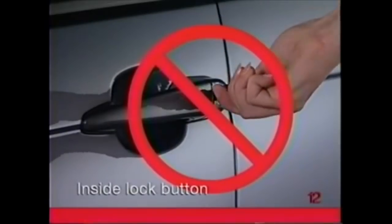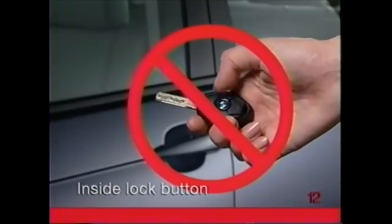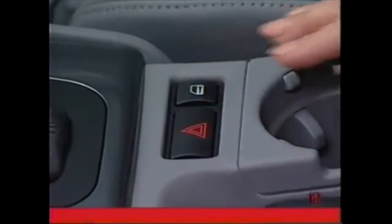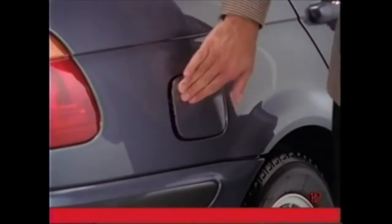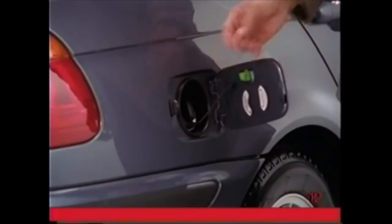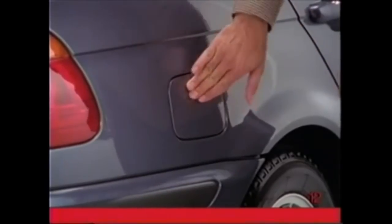Never lock the vehicle with the key or remote if someone plans to stay in the vehicle. Anyone wanting to wait in the security of the locked vehicle should press the inside lock button located on the center console. The fuel filler door remains unlocked when this button is activated, so you may wait in the vehicle with a greater feeling of security while an attendant fills the gas tank.